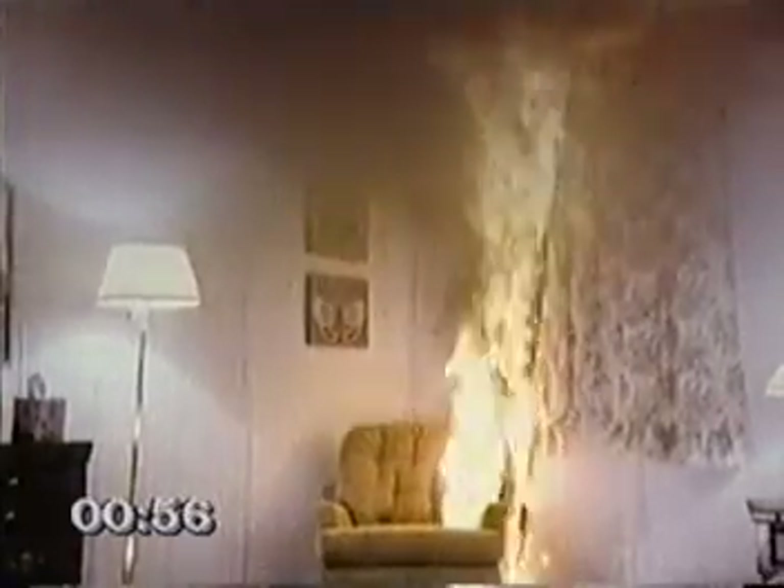Right now the temperature of the ceiling is about 570 degrees. As it continues to build, you begin to see the banking down of the smoke from the ceiling. The heat is getting much more intense. The room is beginning to heat up tremendously. As you see the curtains dropping down, the level of smoke and heat can get down to about head high in just a few seconds, and it could be anywhere from 800 to 1,000 degrees.